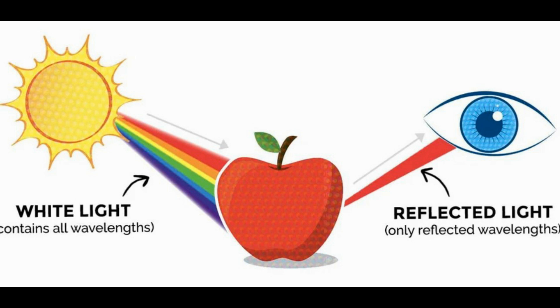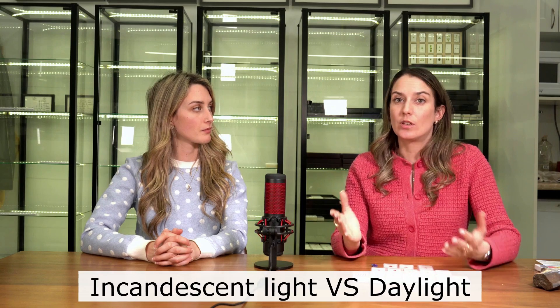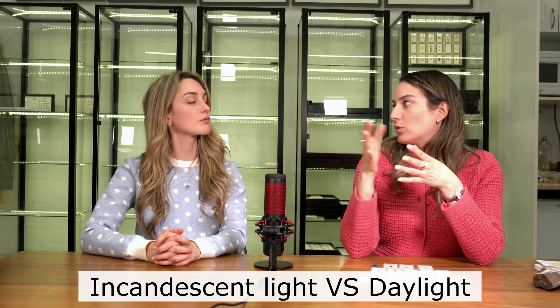Let's go into more depth on what actually causes color change. Without light, we don't see any colors — these stones would have no color in total darkness. When light enters a stone, the stone absorbs part of the wavelength spectrum, and what we see is the residual light — whatever is not absorbed is reflected back to us and our brain interprets those wavelengths as colors. When we use different light sources, the spectrum being absorbed changes. Daylight is a white light with more blue spectrum, while candlelight or incandescent light has more red.